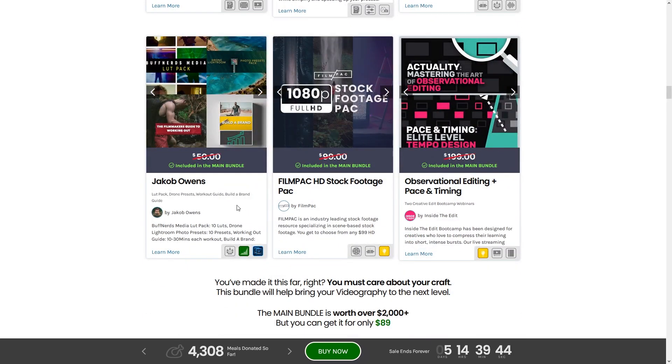Next up is a Jacob Owens bundle — a bunch of his packs including a Buff Nerds Media LUT pack, drone Lightroom photo presets, a filmmaker's guide to working out (God knows I need that right now — I am seriously dad-bodding it), and an ebook for building a brand, which is invaluable if you're trying to establish any sort of presence on social media.